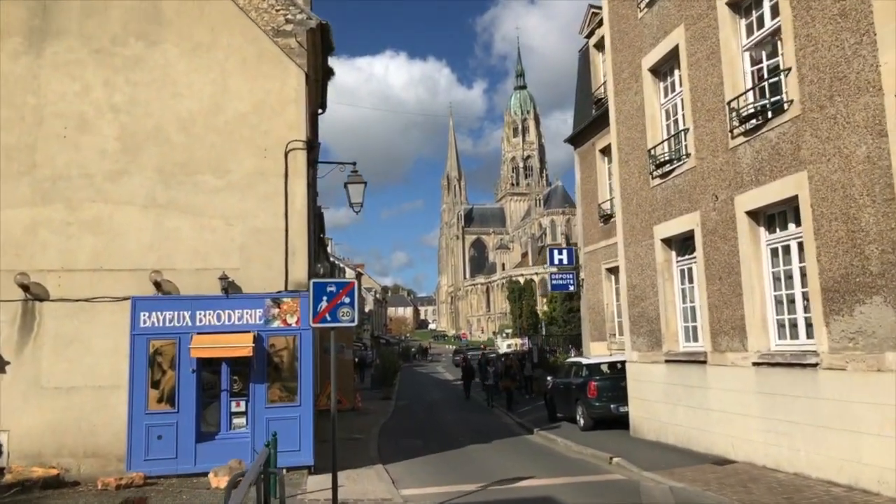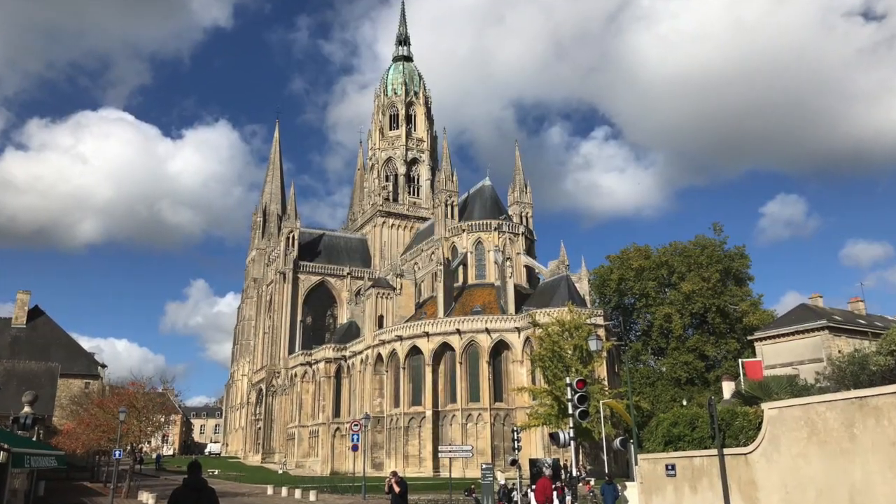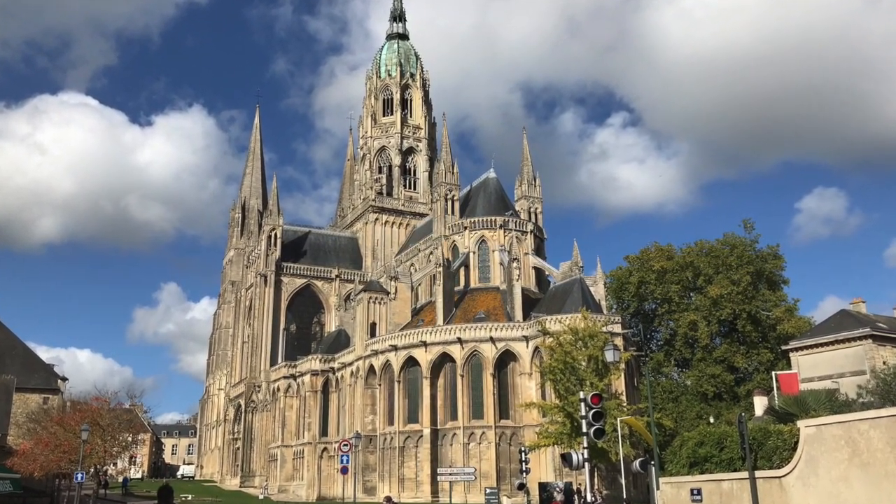Like in most towns, there's just a little old church. The town's cathedral was completed by William the Conqueror's brother-in-law Odo, the Earl of Kent. I wish my brother-in-law would build me a cathedral!